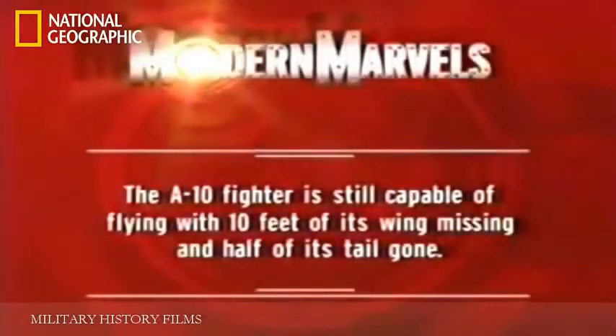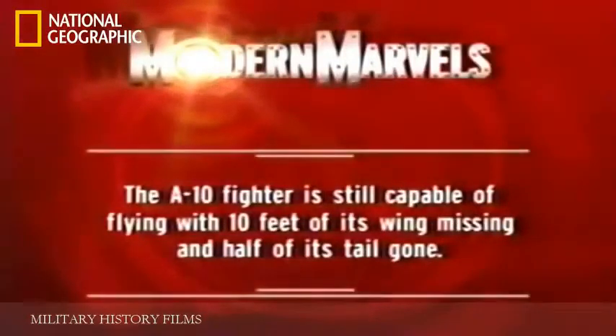An A-10 fighter is still capable of flying with 10 feet of its wing missing and half of its tail gone.